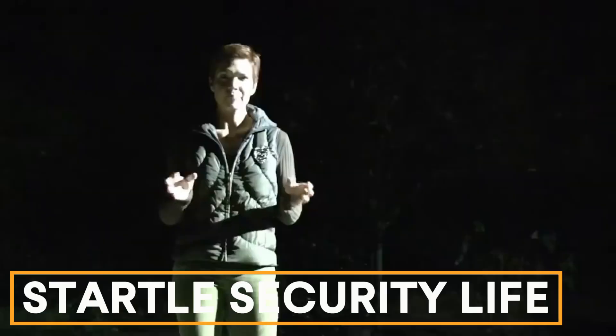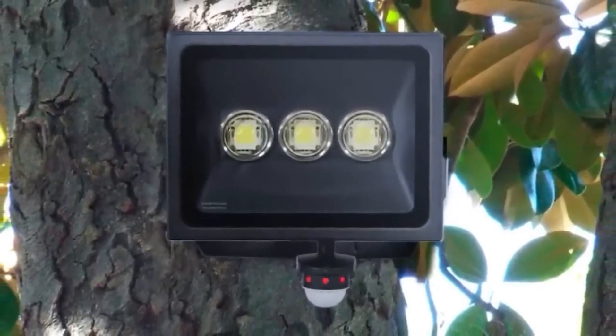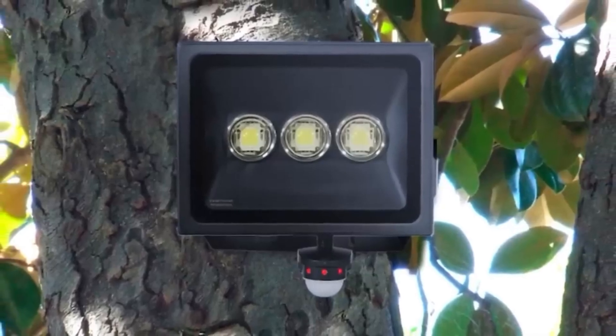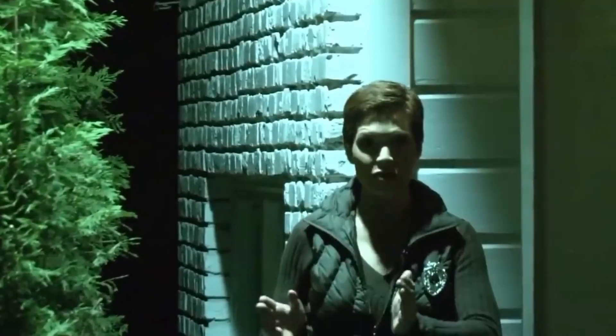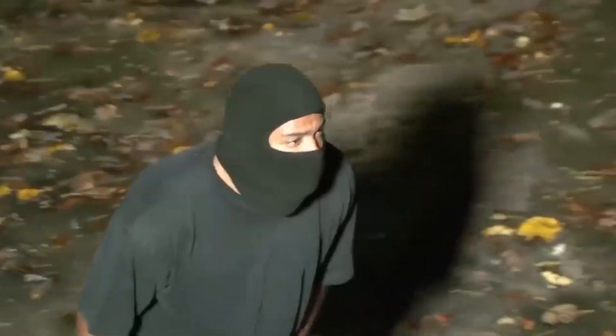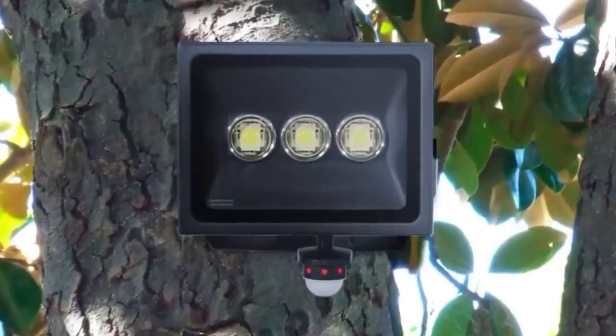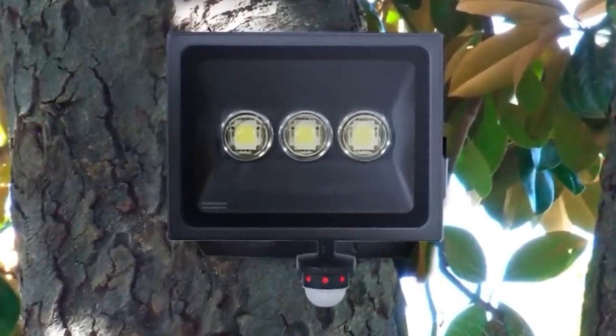Startle Security Light. Contrary to what TV shows and books tell us, bad guys don't necessarily prefer darkness. Experts analyzed 14 years of crime data from England and Wales and found no link between street lighting and crime rates. This finding could save governments money, as the UK once spent $380 million on street lights in a single year. Consider the Startle 360 Light — it uses 75% less power than regular street lights, is durable enough to withstand small bullets, and only activates when it detects movement, blasting 9,600 lumens to scare off intruders. It costs $299.